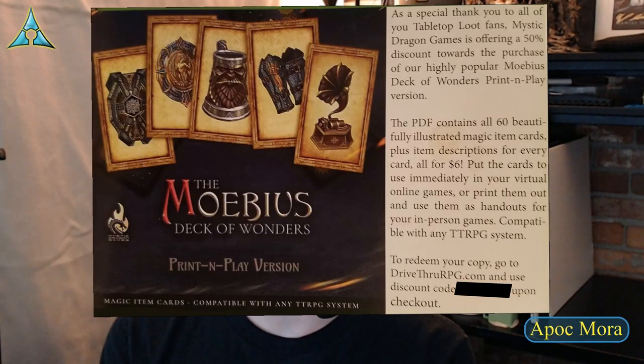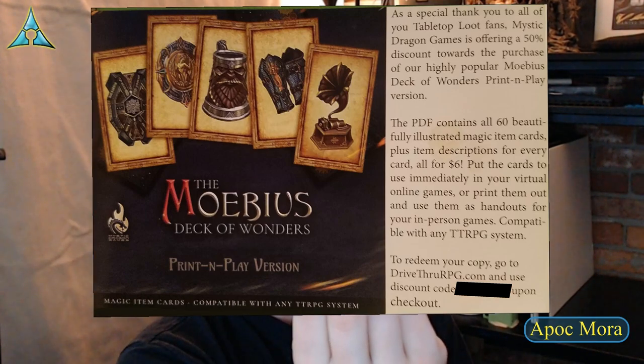I also have a paper about the Mobius Deck of Wonders print-and-play version. As a special thank you to Tabletop Loot fans, Mystic Dragon Games is offering a 50% discount towards the purchase of their highly popular Mobius Deck of Wonders print-and-play PDF — it contains all 60 beautifully illustrated magical item cards plus item descriptions for every card, all for $6. You can use the cards immediately in virtual online games or print them out as handouts for in-person games. Compatible with any tabletop RPG system.